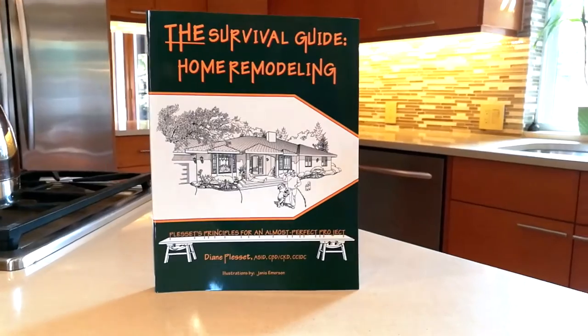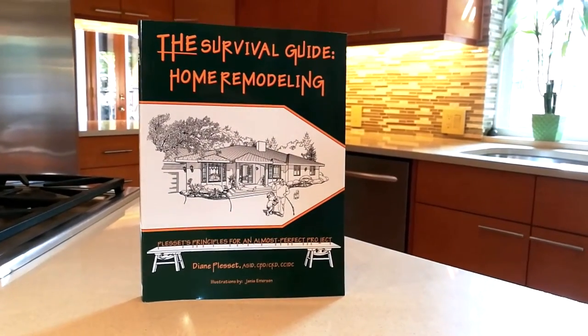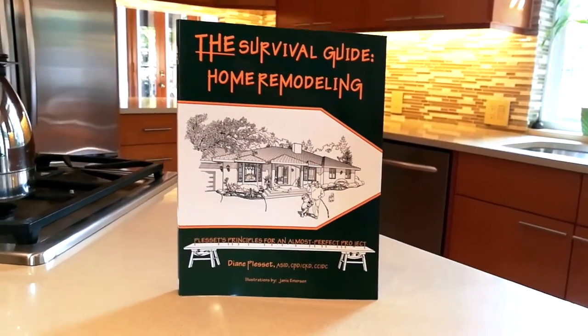Hi everyone, I'm Alex Roy, realtor and trusted local expert in Eastside, Portland, here today with Diane Plessett, designer extraordinaire and author of the book The Survival Guide: Home Remodeling, here with part one in our series on interior design.